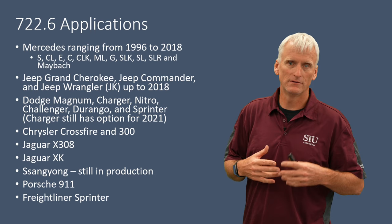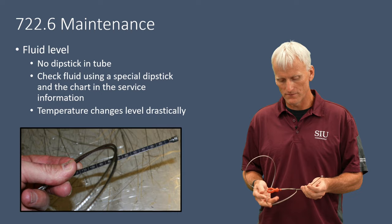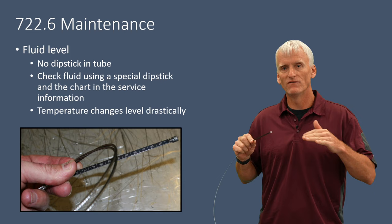Regarding basic maintenance, you're going to find that these vehicles use a special dipstick. A lot of Chrysler vehicles use this special tool — it's essentially a measuring stick calibrated in millimeters: 10, 20, 30, 40. The reason they use this is because temperature varies the transmission fluid level greatly in this transmission.